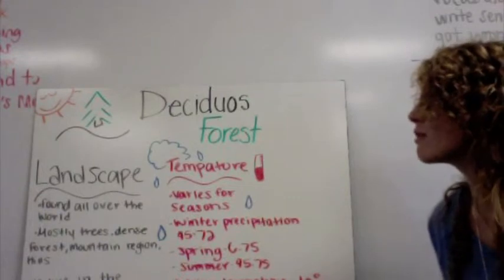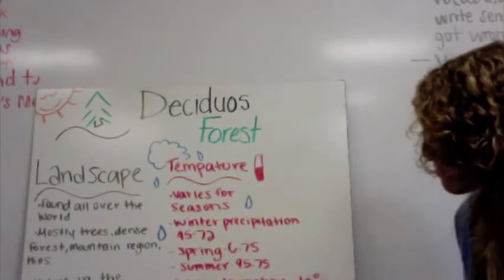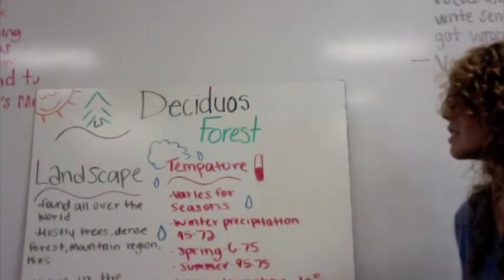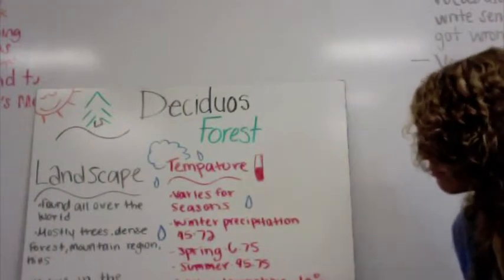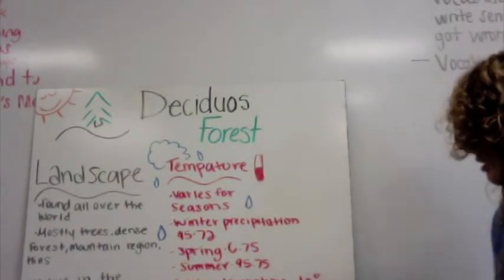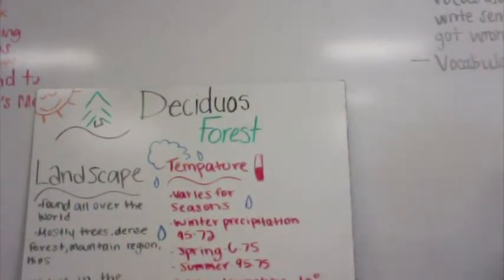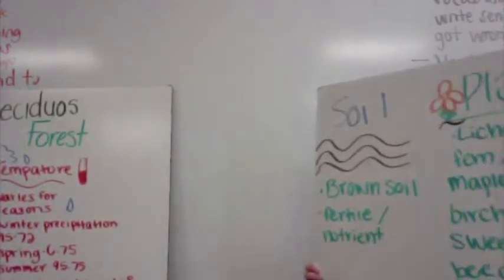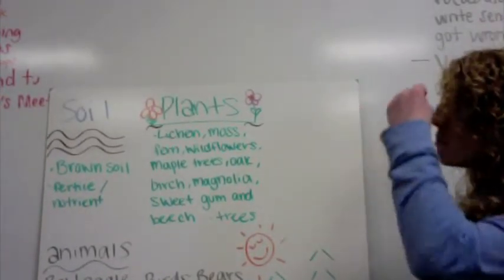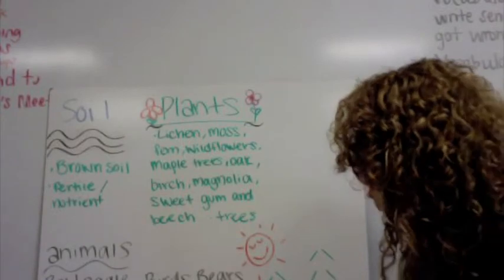Deciduous forests. The landscape is found all over the world, mostly with dense forests, mountains, regions, and hills. We live in North Carolina in the Deciduous Forest. Temperature varies for seasons. Winter precipitation is 45.72. Spring temperatures are about 10 degrees Celsius. Summer is 27 degrees Celsius. Soil: brown soil is most likely found. Fertile and nutrient-rich.